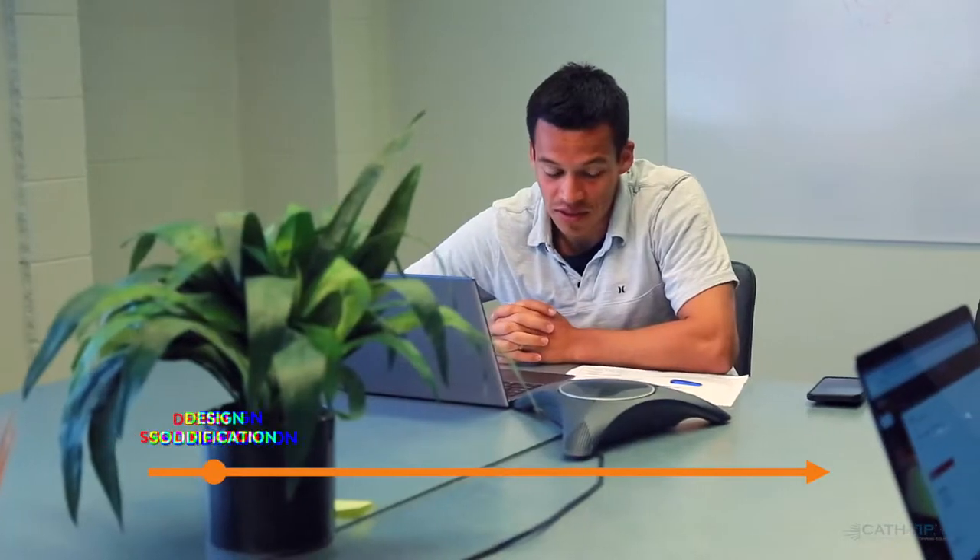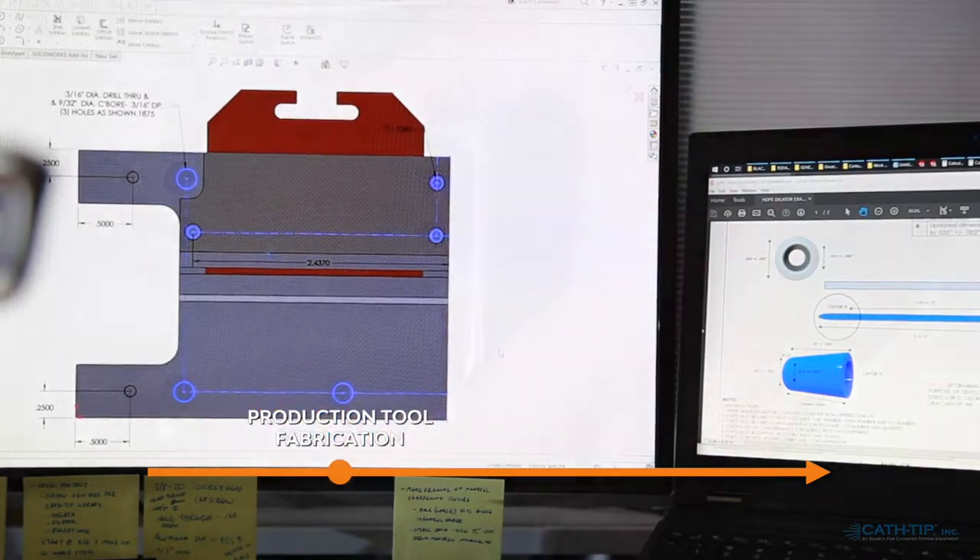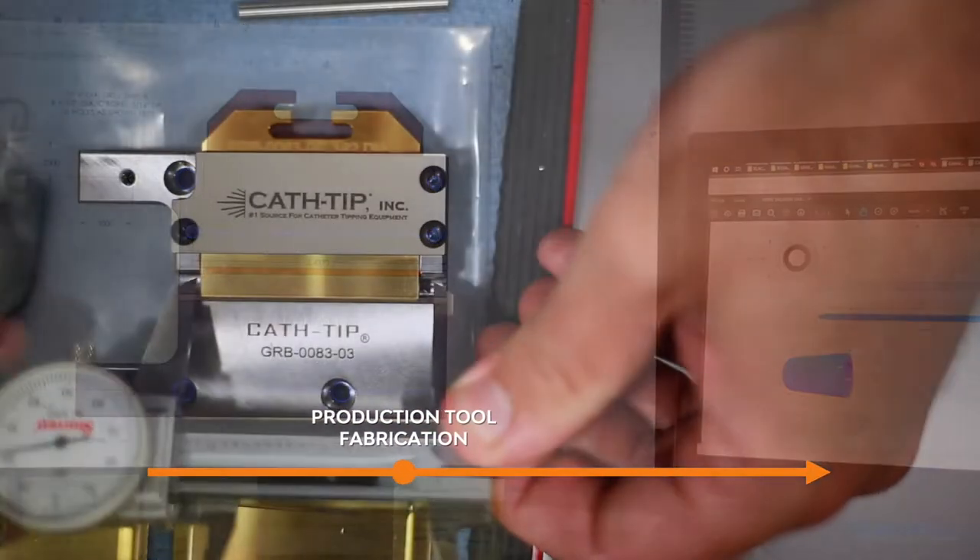Prototypes are approved and your product's design is solidified and you need the process optimized. We fabricate production tools required to integrate repeatable semi-automation.